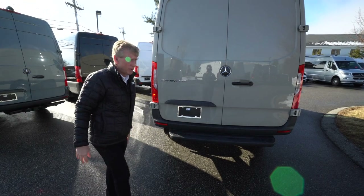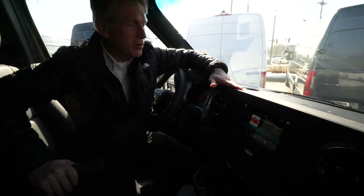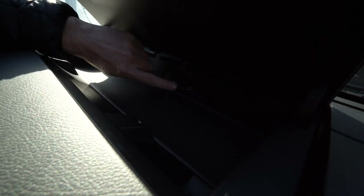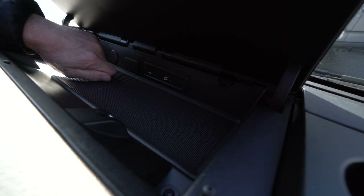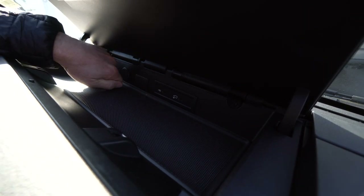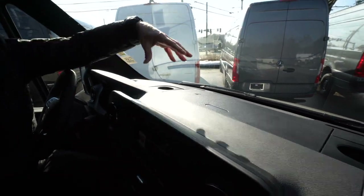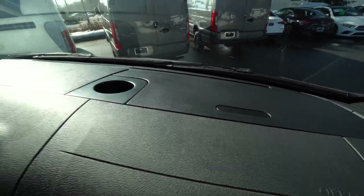So now we're going to hop up in the cab and go over some of the features. Alright folks, so we're sitting here in the cab of the 2023 all-wheel drive stone grey Sprinter van. Right here in the center, lots of storage. This van does have Apple CarPlay for your cell phone or Android — you can do either — and a charging port right here as well. We have a couple other storage compartments on the driver and passenger side.